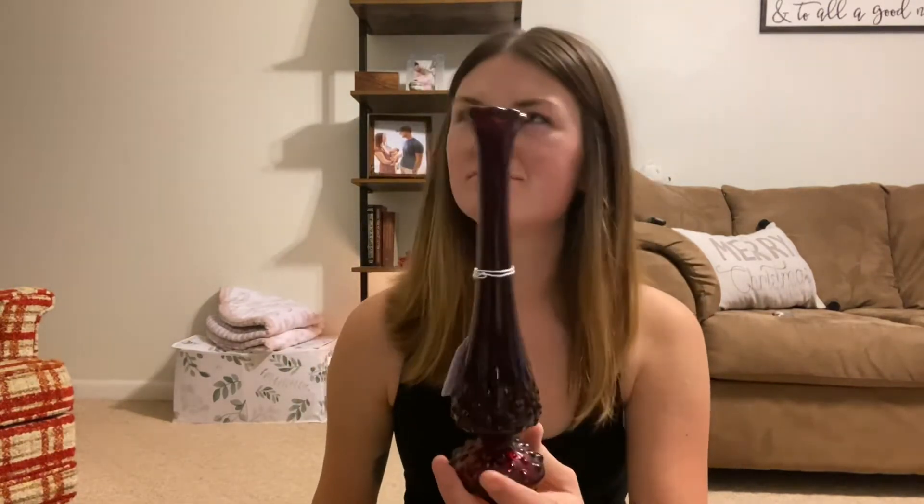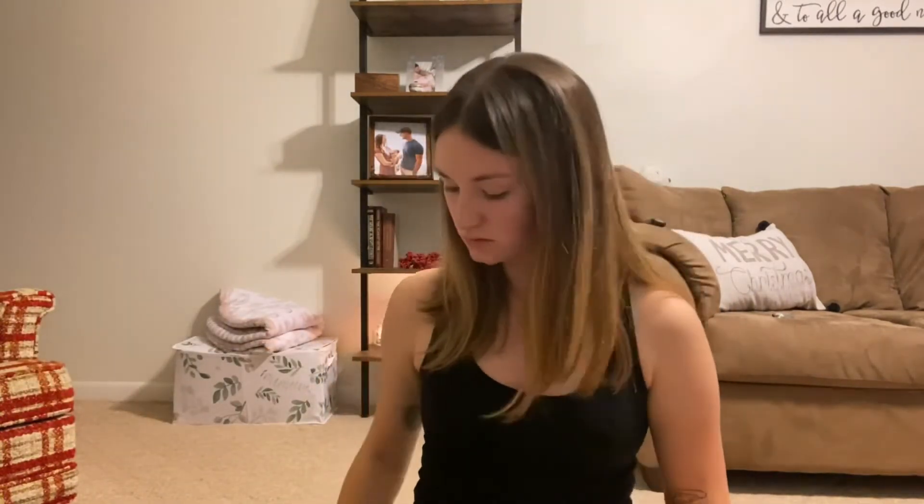This one was $10. And this little salt dip he gave us for free, and it's uranium glass. Wow.